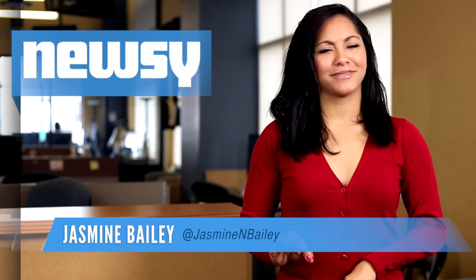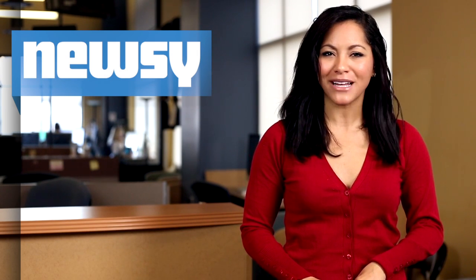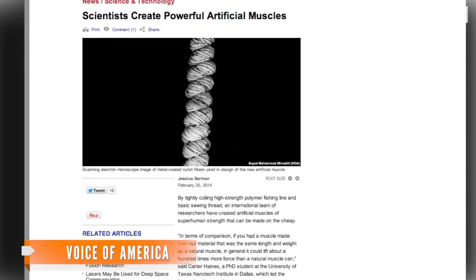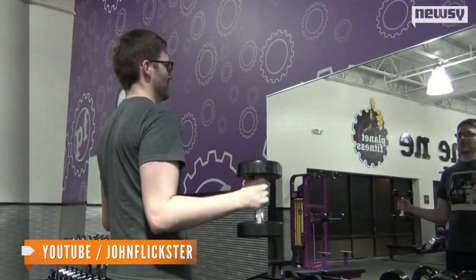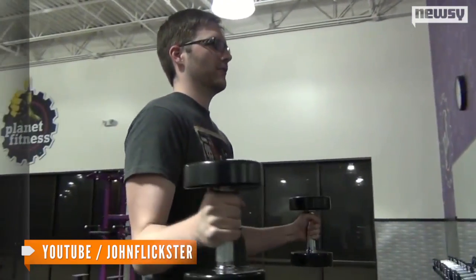Fishing line and thread — that's all it took for an international team of researchers led by the University of Texas at Dallas to develop a powerful artificial muscle. The researchers explain the muscle is created by twisting and coiling the two. The artificial muscles can lift a hundred times more weight and have a hundred times more mechanical power than human muscles.